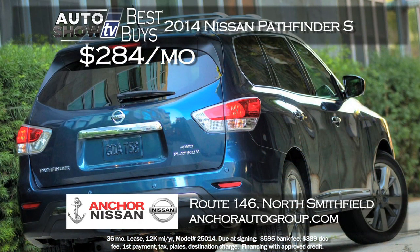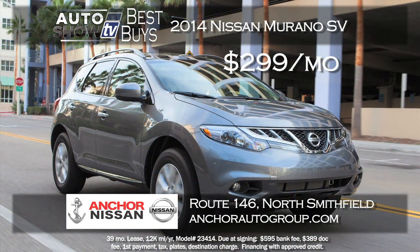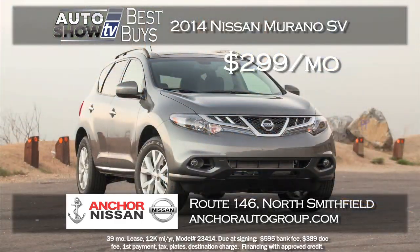Anker Nissan has a zero down lease on a 2014 Pathfinder S. It's all-wheel drive and has a ton of standard features. It's a $284 a month lease for 36 months and zero down — well under $300 a month for a new 2014 Pathfinder S. That is a Best Buy at Anker.